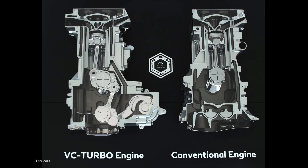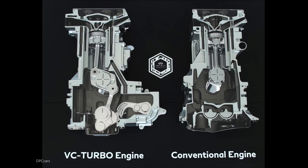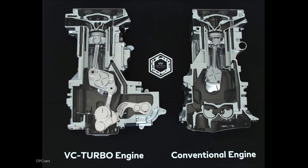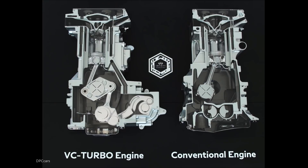The 2019 QX50 is powered by Infiniti's new 2.0-litre VC Turbo, the world's first production-ready variable compression ratio engine, one of the most advanced internal combustion engines ever created. The VC Turbo changes its compression ratio seamlessly with an advanced multi-link system, continuously raising or lowering the piston's reach to transform compression ratio, offering both power and efficiency on demand.